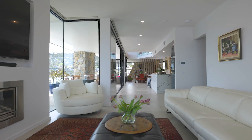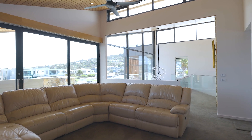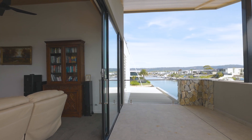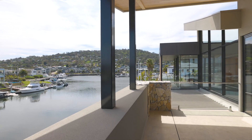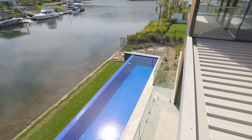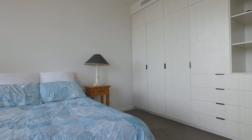A family room boasts views down the canal, while upstairs is another large living area opening to a covered balcony, with five bedrooms including a guest suite and five bathrooms.